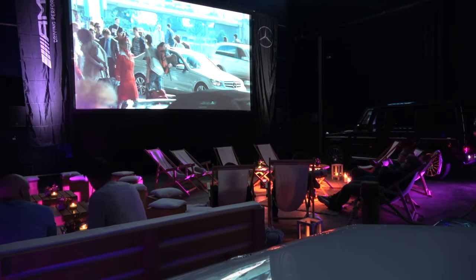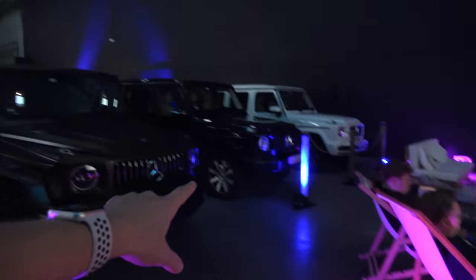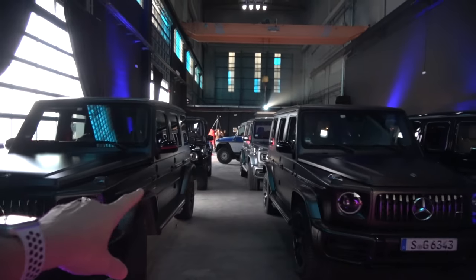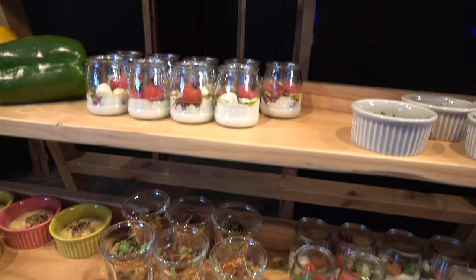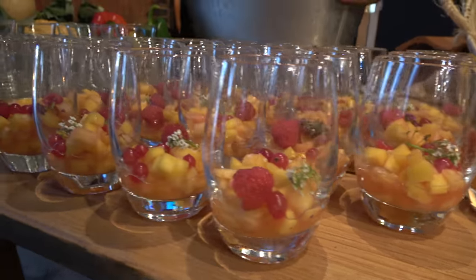They've brought all of the G-Classes inside. They have a giant TV up here and we're going to watch a movie where the G-Class is featured in it. This is where we're going to be sitting to watch the movie, and here are the cars. Of course they've got fancy food set up — it's like they just went to Instagram and said 'let's get the best-looking food pictures we can' and made a whole table full of that stuff.